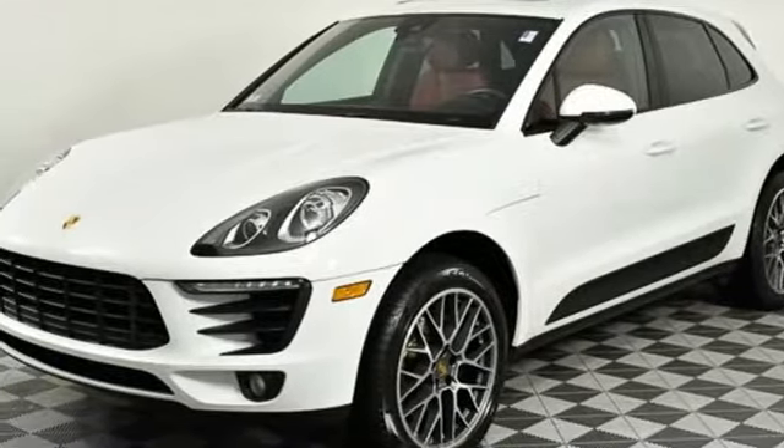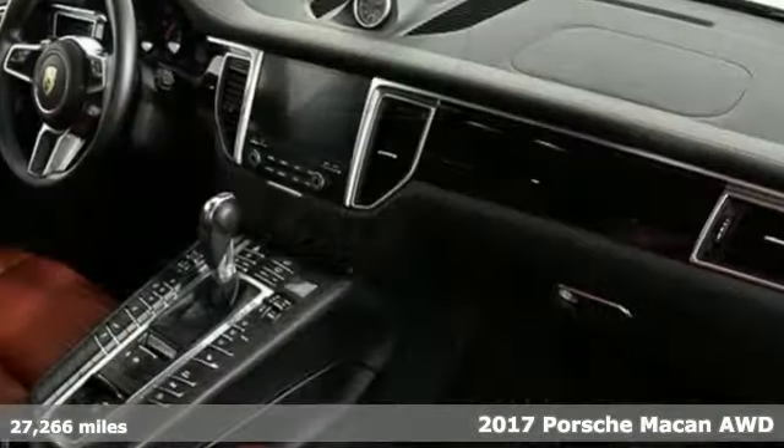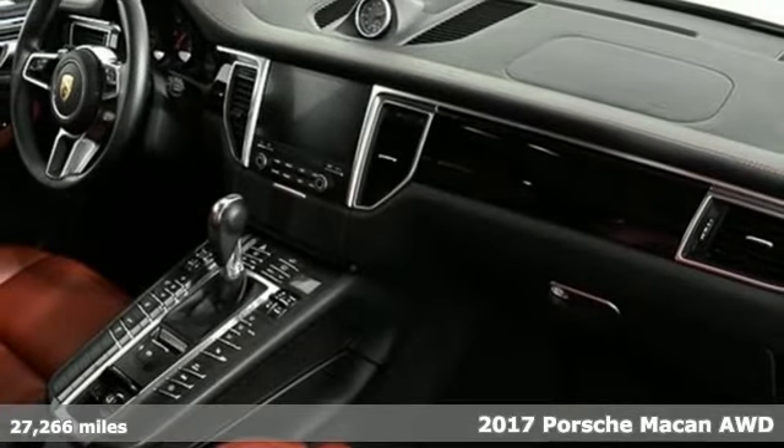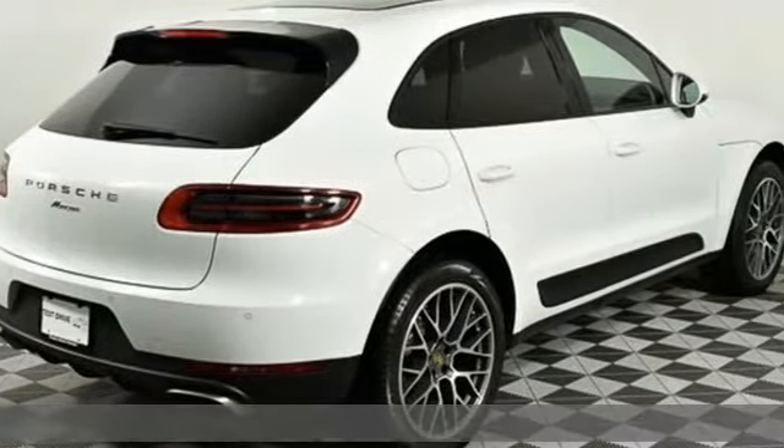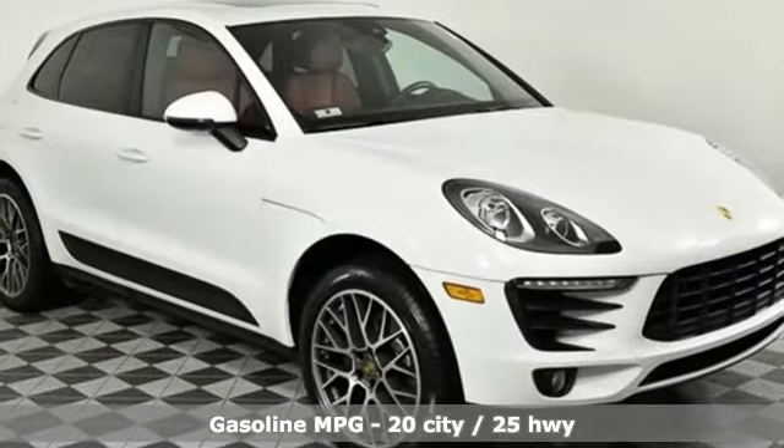Here's a 2017 Porsche Macan. Its muscular dominant look only hints at the athletic prowess that awaits. This is so much more than a compact SUV. In every way, this is a true sports car.